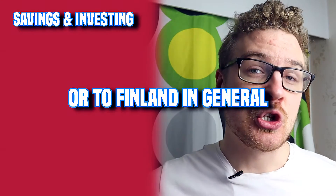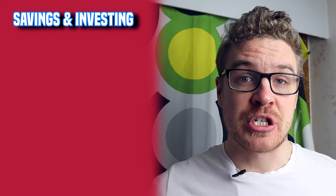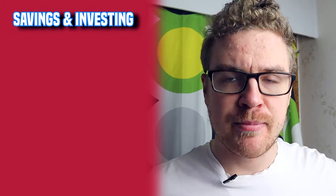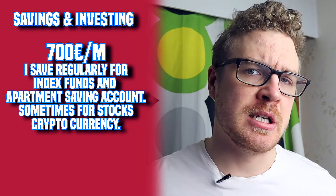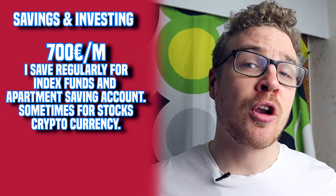For savings and investment - this is something you should consider doing if you come to Helsinki. At the moment I put aside around 700 euros per month into different index funds or an apartment savings account. There are lots of options like stocks, bonds, and funds. I strongly recommend that if you move to Finland permanently, you start saving and investing, because that's how you build wealth over time.